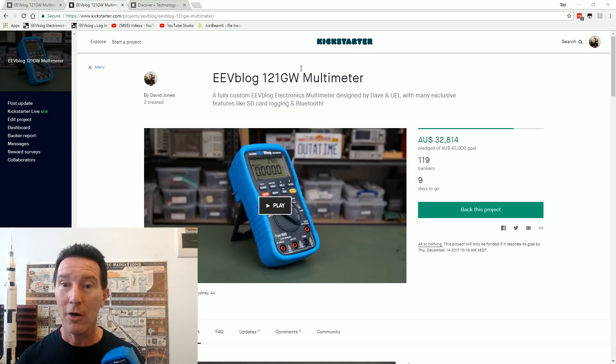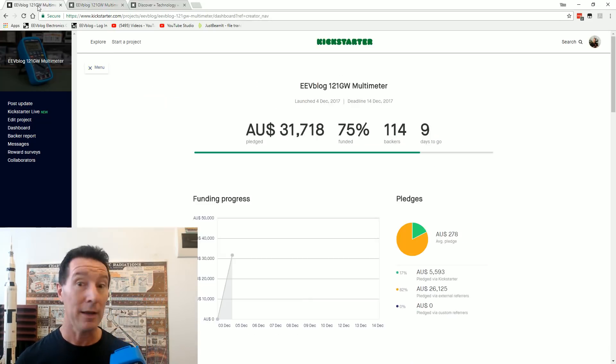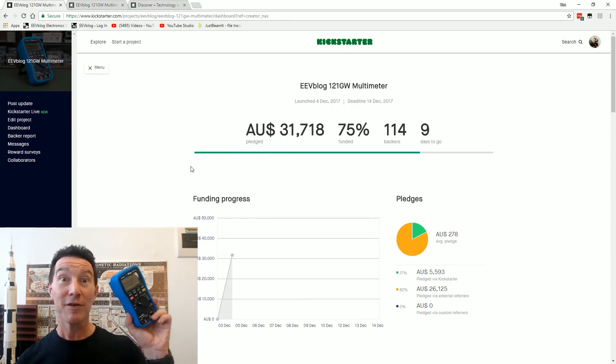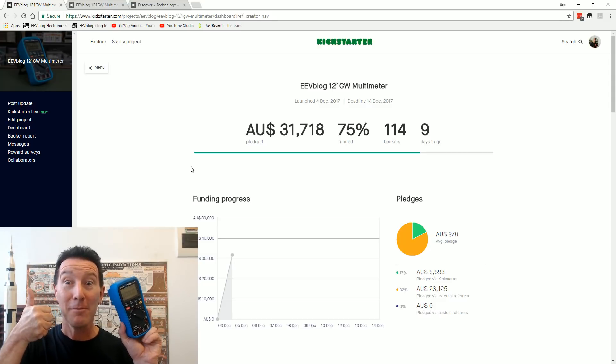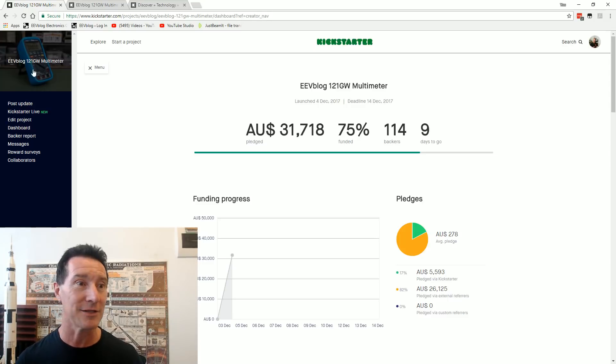It's now available on Kickstarter. It was released this morning, and I'm currently up to 119 backers. I'm 75% funded. Looks like it's selling like hotcakes.